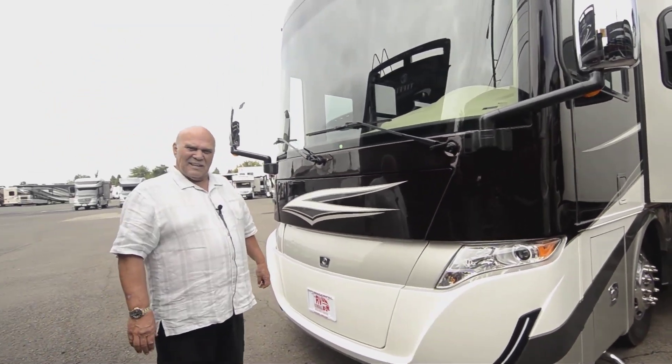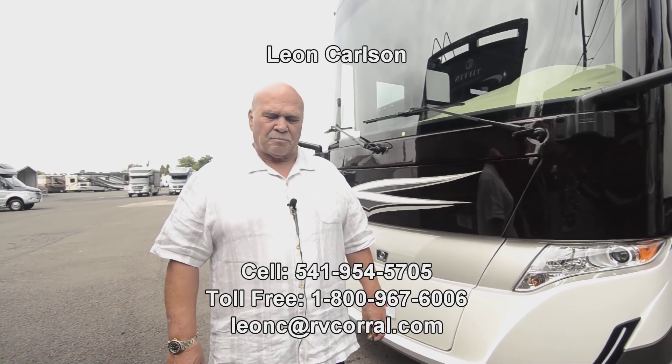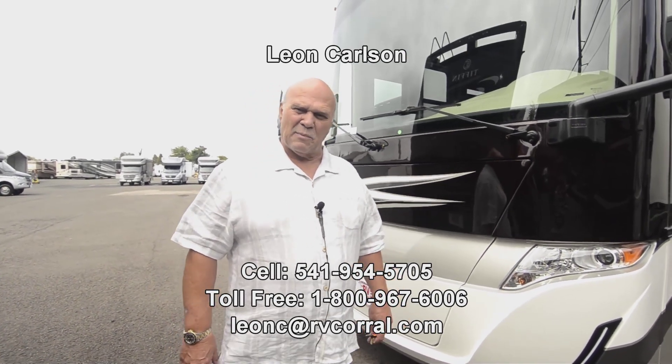Once again, I'm Leon Carlson. On the Reds or any Tiffin product, please call me at 541-954-5705. Thank you for viewing the video — and today is my birthday, by the way, so if you want to wish me happy birthday, thanks!